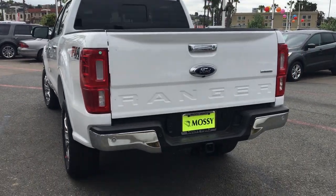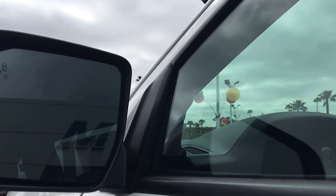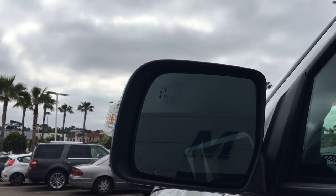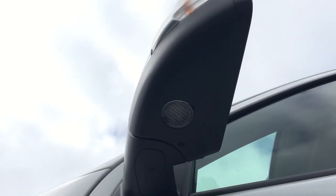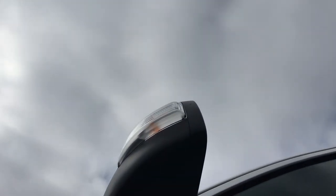Starting off with the standard features, on the outside it comes with daytime running lights, fog lamps, as well as folding and heated exterior mirrors. One thing I did notice is that the side mirrors actually have a puddle light at the bottom, and I think that's pretty cool to have in a car like this.